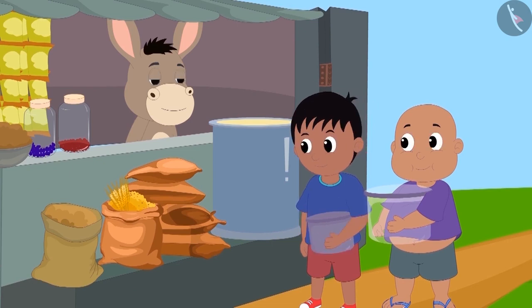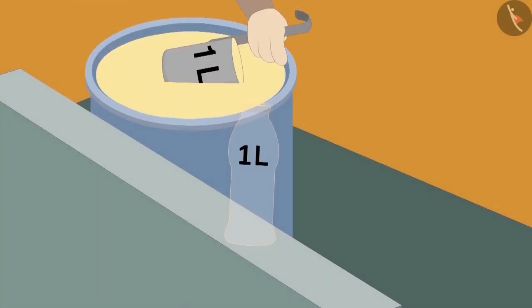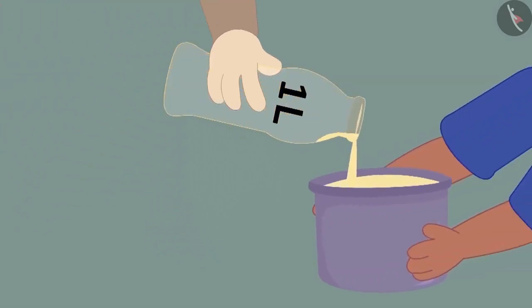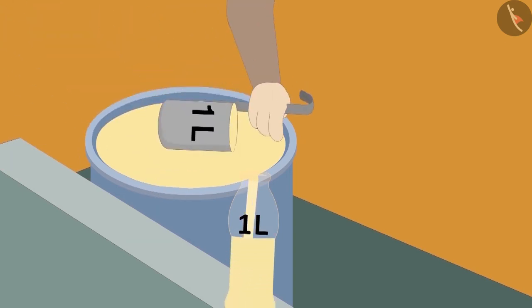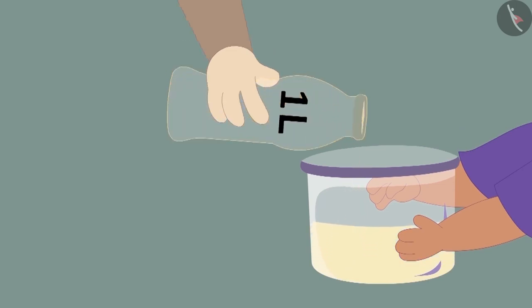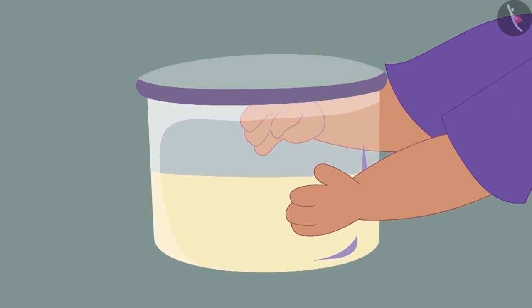Both of them have brought a pot from their homes. Bholla first poured oil in the one litre bottle and poured it into Raju's pot. Raju's pot was completely filled. Now Bholla filled his one litre bottle completely with oil and poured it into Bablu's pot. But what's this? Bablu's pot is only half full.